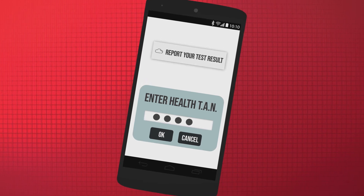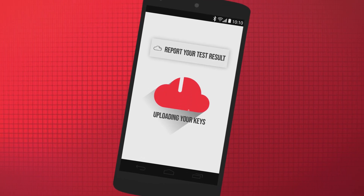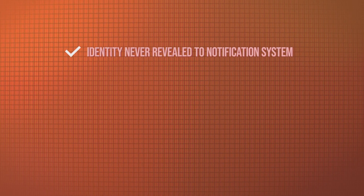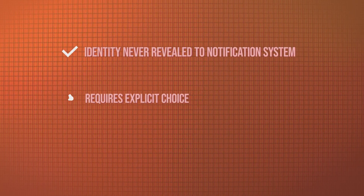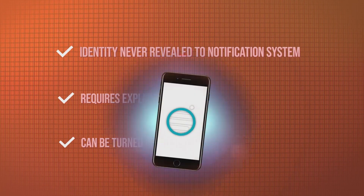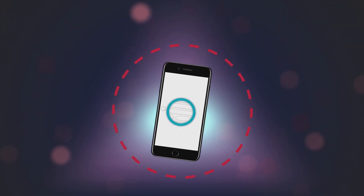To counter abuse, each report should require an authorization by the local health authorities, like a letter with a unique QR code to scan or PIN code to enter. It is important to note that the user's identity is never revealed to the notification system. It requires explicit choice to turn on the technology and it can be turned off by the user at any time. Unless a user explicitly chooses to report their positive diagnosis, all collected exposure data will be stored and processed on device.